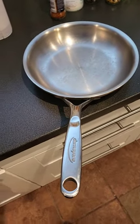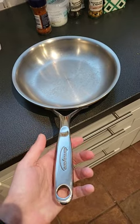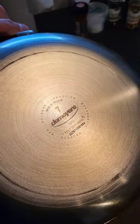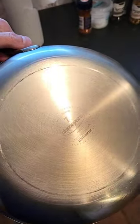Hello YouTube, this is Knife Sharpening Norway. I've had this fantastic Demeyer Pro Line for about two weeks — the Demeyer 7-ply triple index Pro Line, made in Belgium.